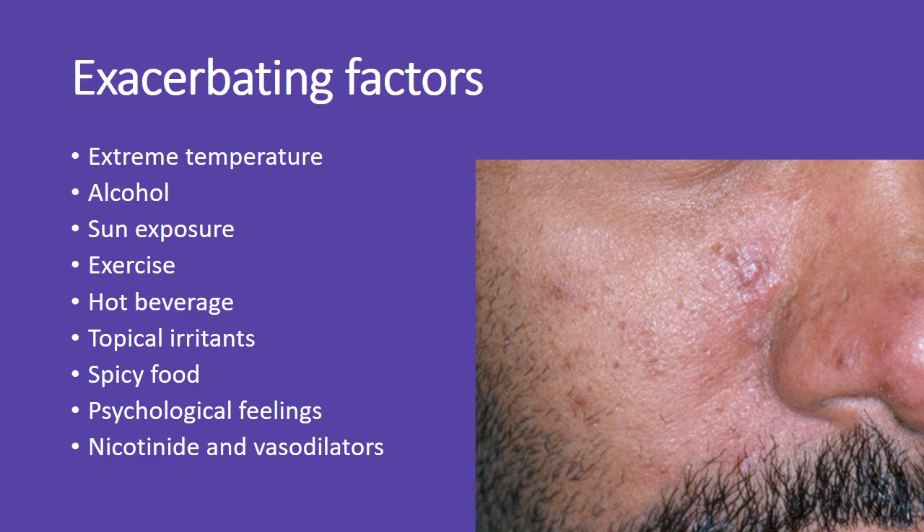Rosacea can be worsened by several factors, including extreme temperatures, alcohol, sun exposure, exercise, hot beverages, topical irritants, spicy foods, emotional stress, and medications like nicotine and vasodilators.